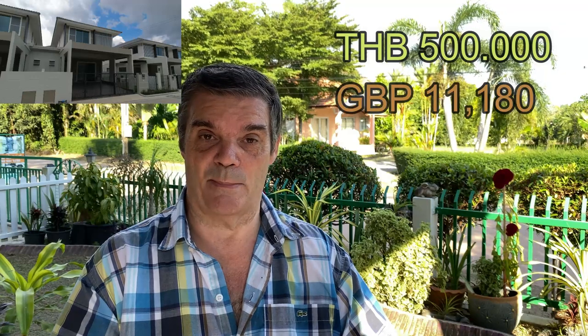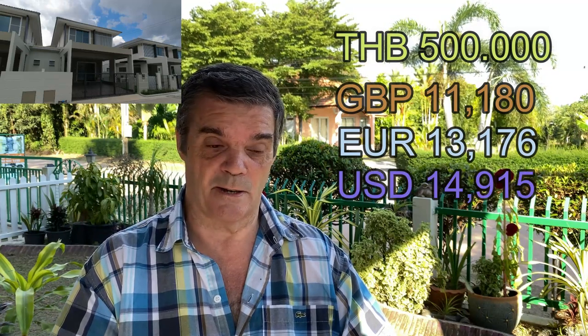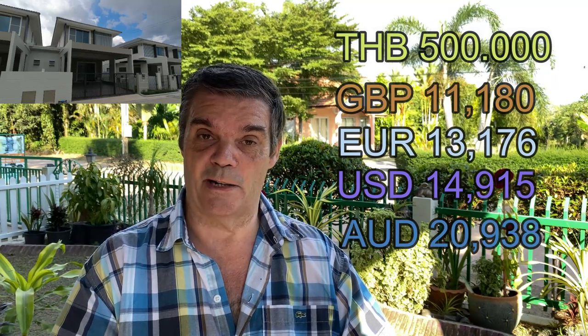We were offered the ability to buy this house and got basic information from an initial phone interview about deposit requirements and terms. You could possibly get a better deal if you have cash and can do the deal there and then. They were asking for a down payment of 500,000 baht on the 2.9 million baht house. That down payment of half a million baht works out at £11,180 pounds, €13,176 euros, $14,915 US dollars, and $20,938 Australian dollars.